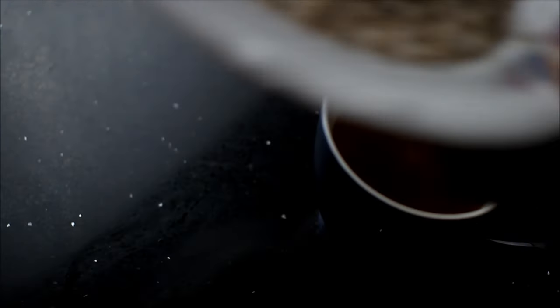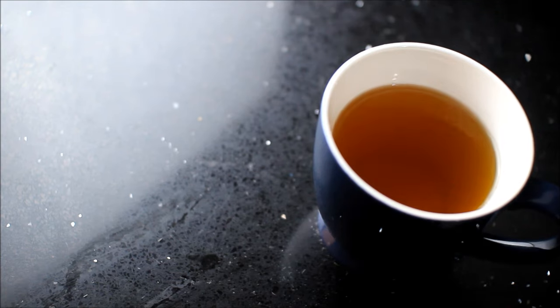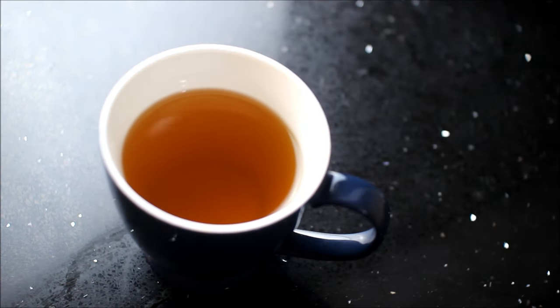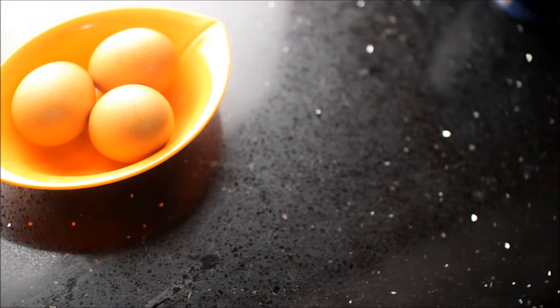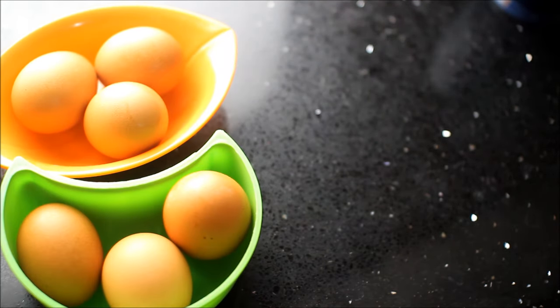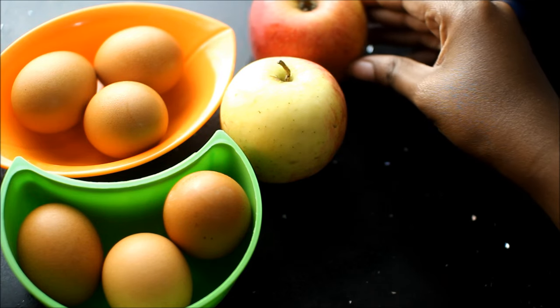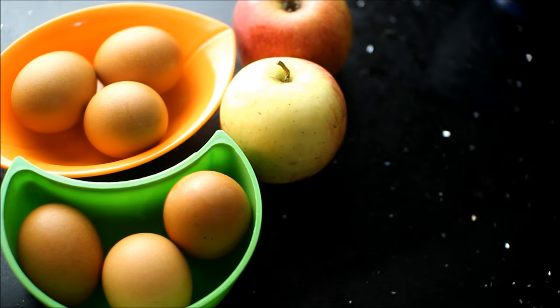It's called the egg diet because we consume a lot of eggs. We're having six boiled eggs in total during the day, four cups of green tea, two apples, and one bowl of oatmeal. You guys also wanted an update on my water fasting — if you guys didn't know, about six months ago I did a water fast for seven days, and I'll leave the video down below for you guys to see the results.